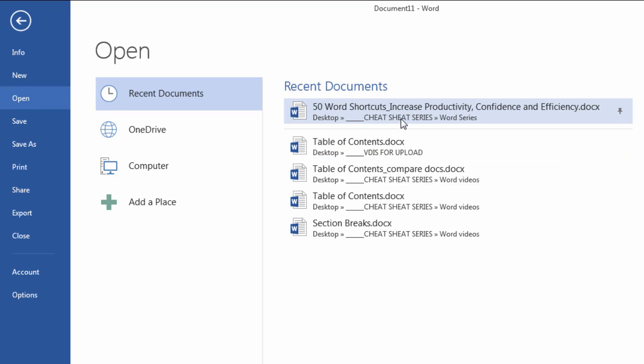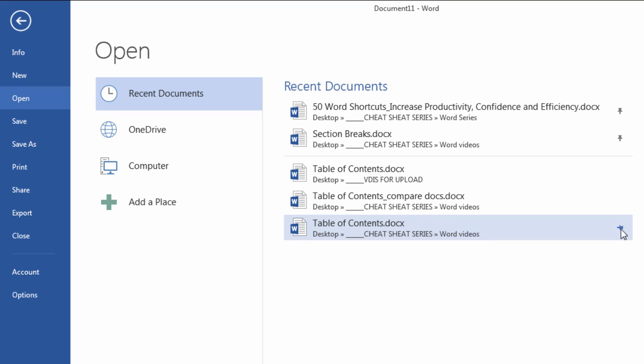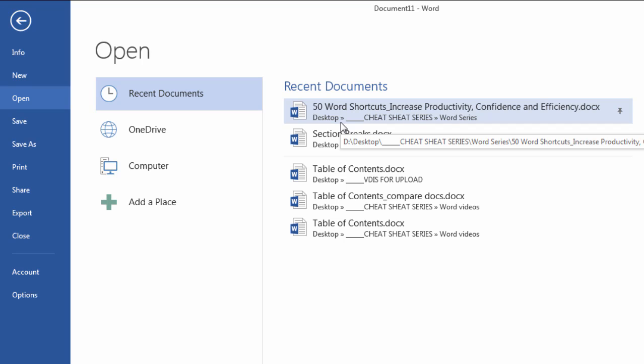Now this document — 50 Word Shortcuts — is always going to stay on top. And I can pin more than one document. So suppose that I'm working on this Section Breaks document as well and I want to always keep it on top. I can pin that one, and now that one is the second document as I pinned it second in order. So these will always remain up here whether or not I've opened them recently.